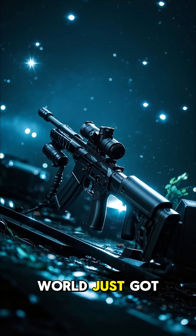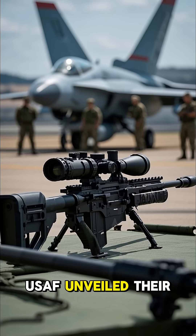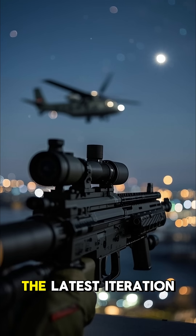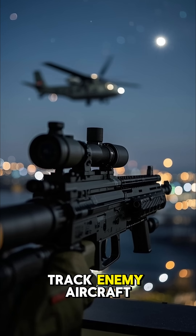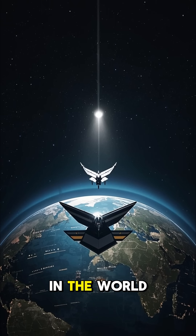The best targeting pods in the world just got even better. Last week, the USAF unveiled their new Sniper XR targeting pod. This is the latest iteration of the Sniper series of targeting pods, which are used to find and track enemy aircraft, and it's considered by many to be the best in the world.